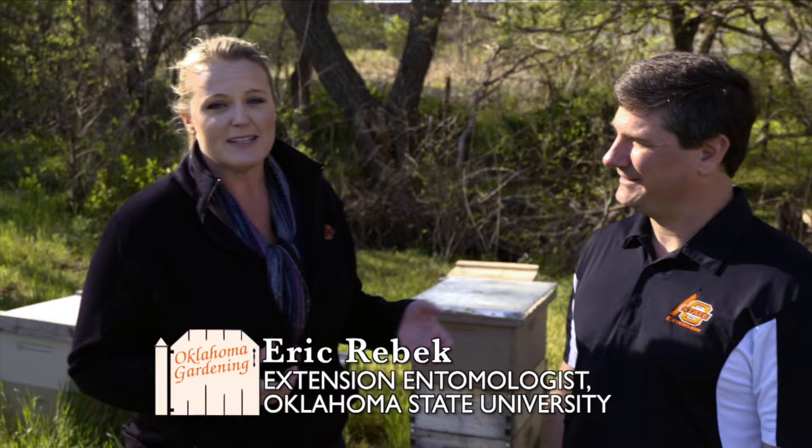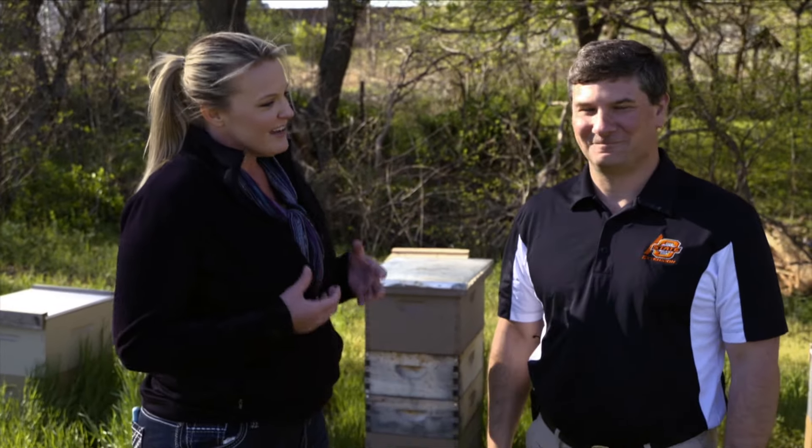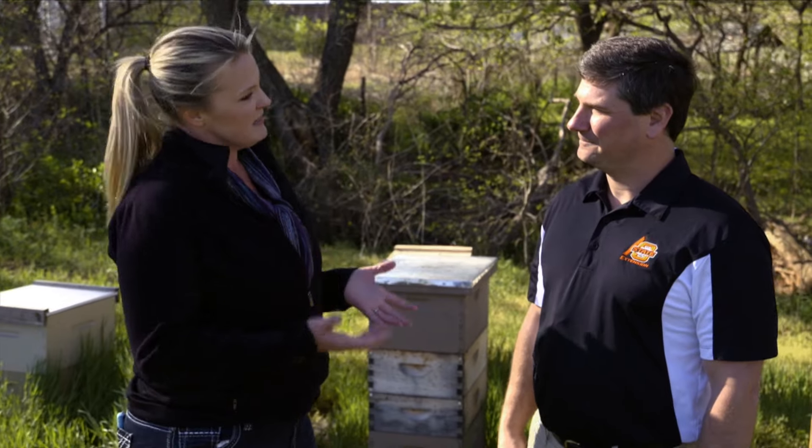On Oklahoma Gardening, we always want to make sure that we are bringing you the facts related to horticulture and gardening. There's been a lot of buzz about a particular class of insecticides, neonicotinoids. Joining me today, Dr. Rebek, the OSU Extension entomologist, is going to give us the facts. Can you tell us first what are neonicotinoids?